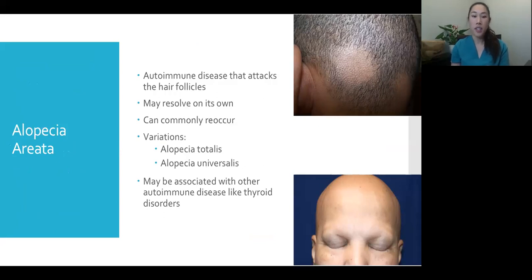There are variations of alopecia areata: alopecia totalis is when the whole scalp loses hair, and alopecia universalis is when the whole scalp as well as eyebrows and basically any hair-bearing part of the body loses all hair. These patients are usually harder to treat. Because it's an autoimmune disease, alopecia areata can be associated with other autoimmune diseases like thyroid disorders, so we try to ask patients about their history and watch for those signs and symptoms.